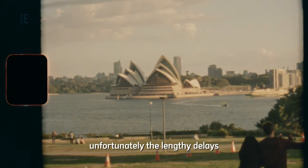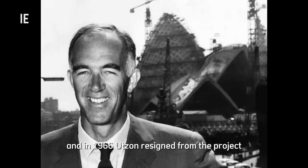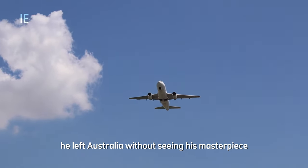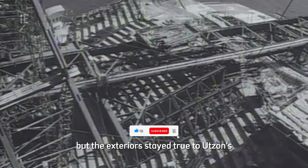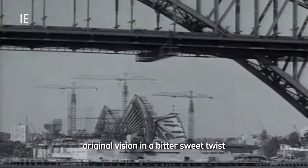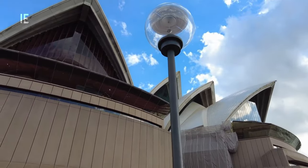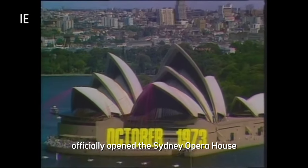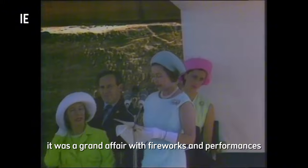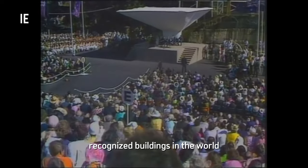Unfortunately, the lengthy delays and escalating costs led to political tensions. And in 1966, Utzon resigned from the project. He left Australia without seeing his masterpiece completed. The interiors were later designed by other architects, but the exteriors stayed true to Utzon's original vision. In a bittersweet twist, Utzon was eventually invited back as a consultant in the 1990s to help with future renovations, but he never returned to Australia. On October 20th, 1973, Queen Elizabeth II officially opened the Sydney Opera House. It was a grand affair, with fireworks and performances marking the end of a long journey for what would become one of the most recognized buildings in the world.